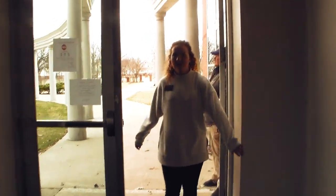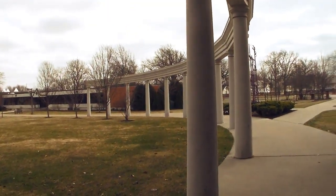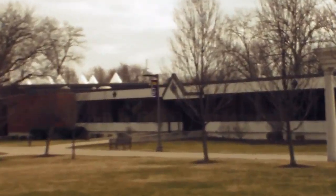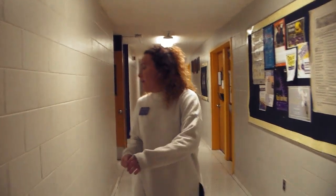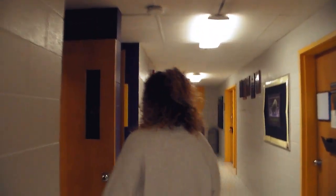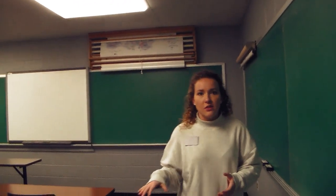Our next stop on the tour is Dana Hall, home of our liberal arts. This is Dana Hall — the home of liberal arts here at Defiance College. As an incoming freshman you will have a lot of your general education courses in here. We're going to peek into a classroom. This is what a very average classroom looks like in Dana Hall and across campus here at Defiance College.